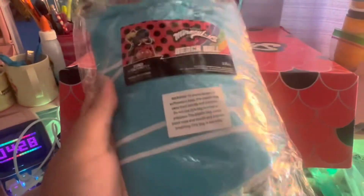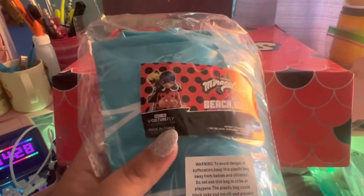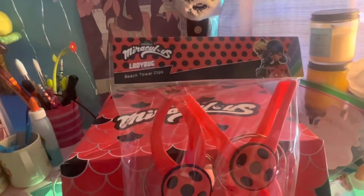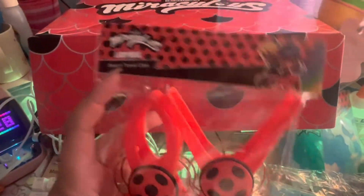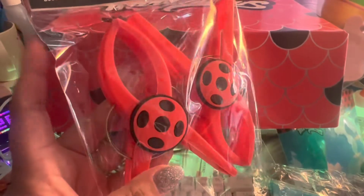Here's the beach ball. I don't think I would use it, but I am going to Cancun, so maybe I might bring this on my trip. Here are the beach towel clips. I never knew about these, so I'm going to have to experiment. They're very cute.